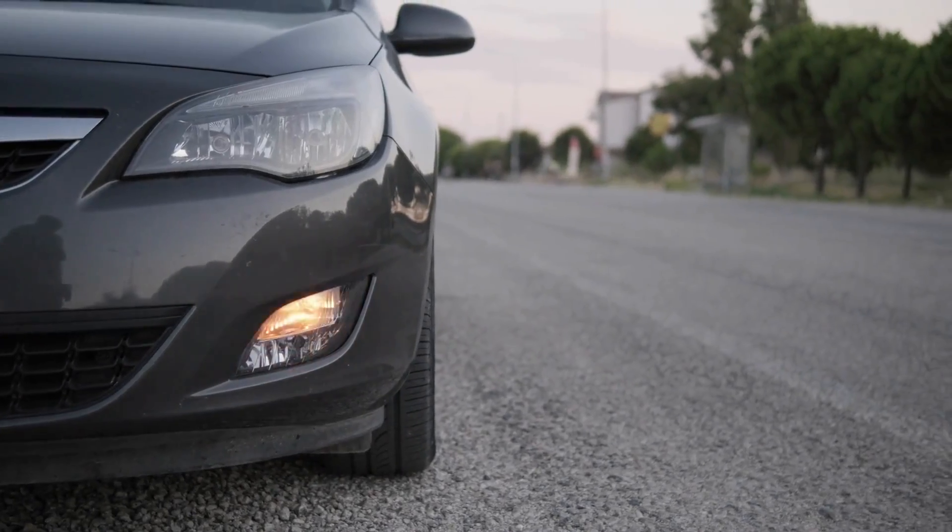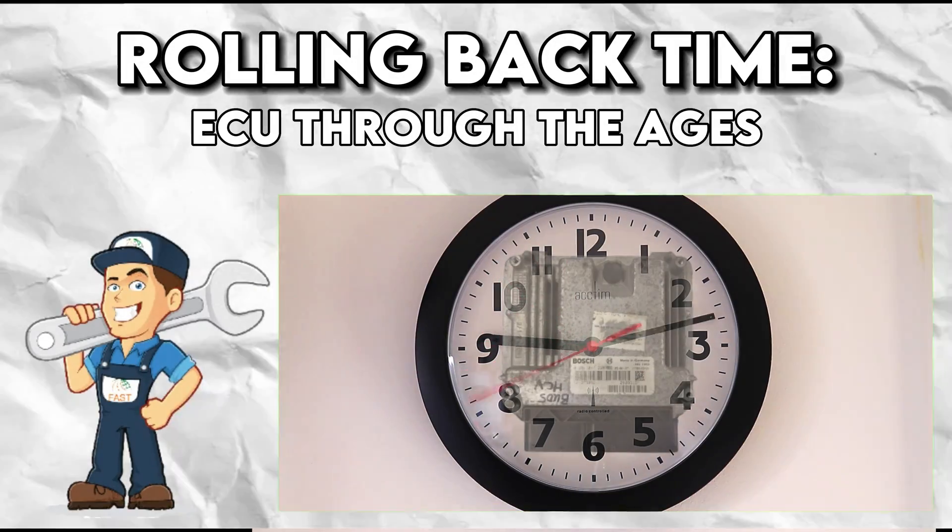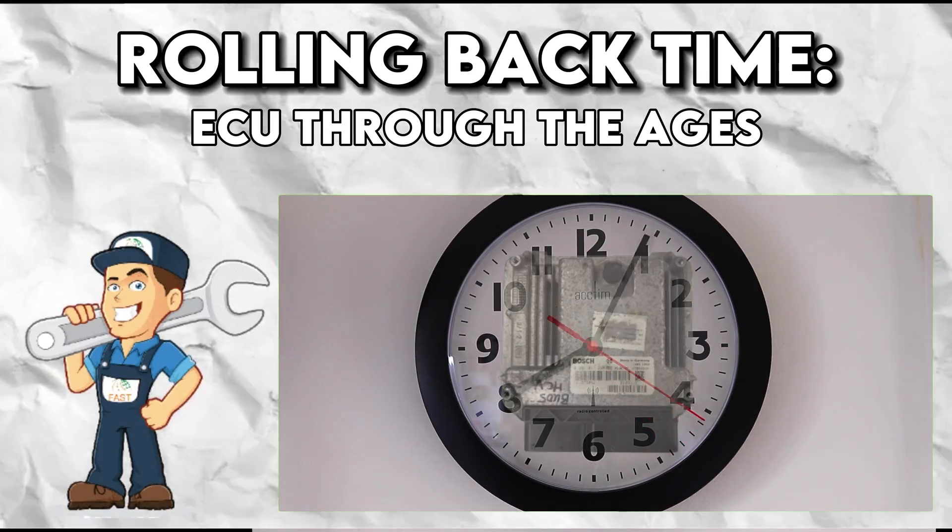Once a tool simply governing the engine, today's ECU has evolved to become the custodian of a multitude of functions — be it ABS brake assistance, steering, or the accelerator. That's right, cars don't just run now; they think.